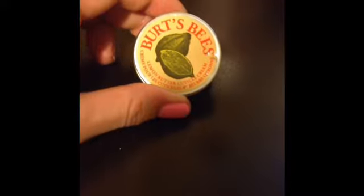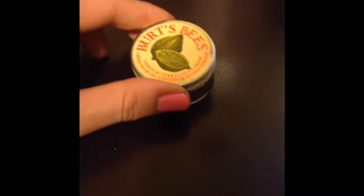Next product is the Lemon Butter Cuticle Cream from Burt's Bees. This product is so amazing. It keeps my cuticles soft and moisturized.